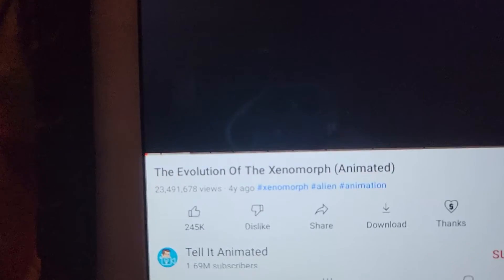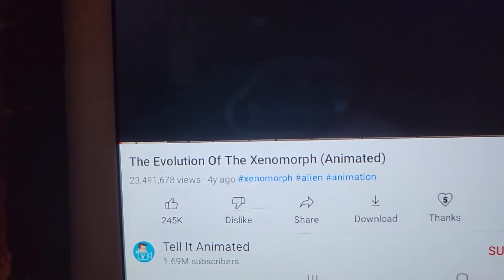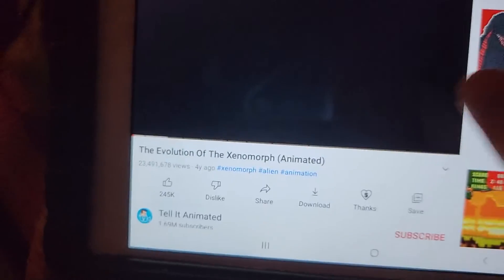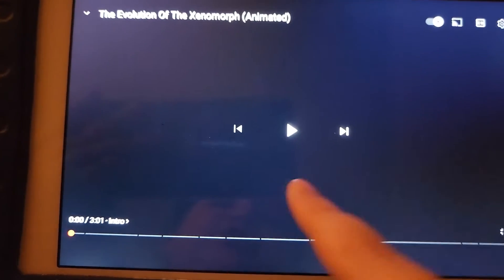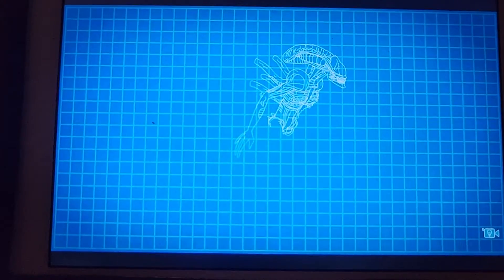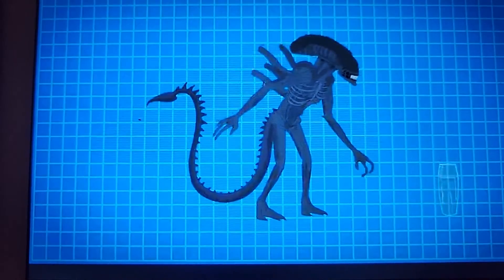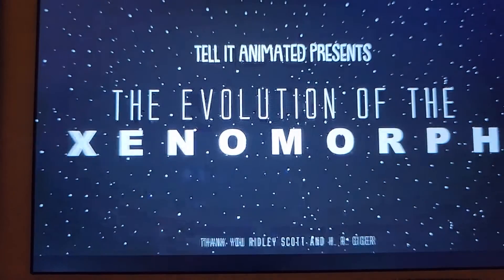Now we're gonna be looking at this one called The Evolution of the Xenomorph, Animated — by the same creator. So let's see the Evolution of the Xenomorph. Unraveling the Xenomorph life cycle is quite the task. From the facehuggers to the mysterious black goo, let's piece this puzzle together. Yep, I do remember that.